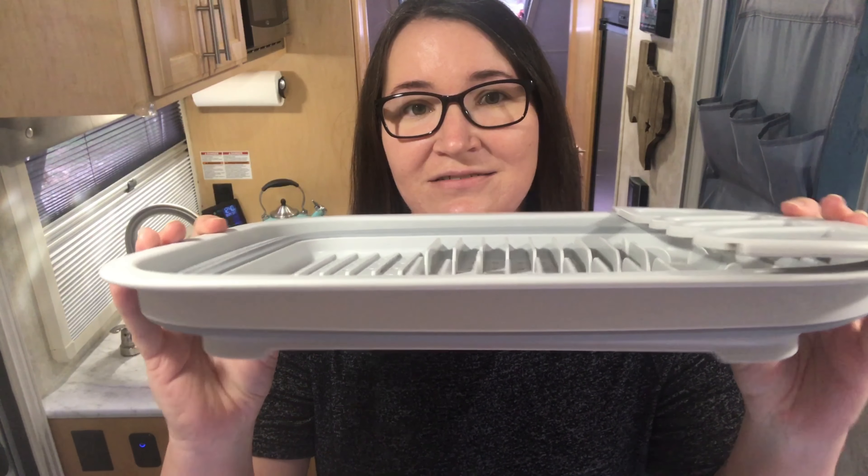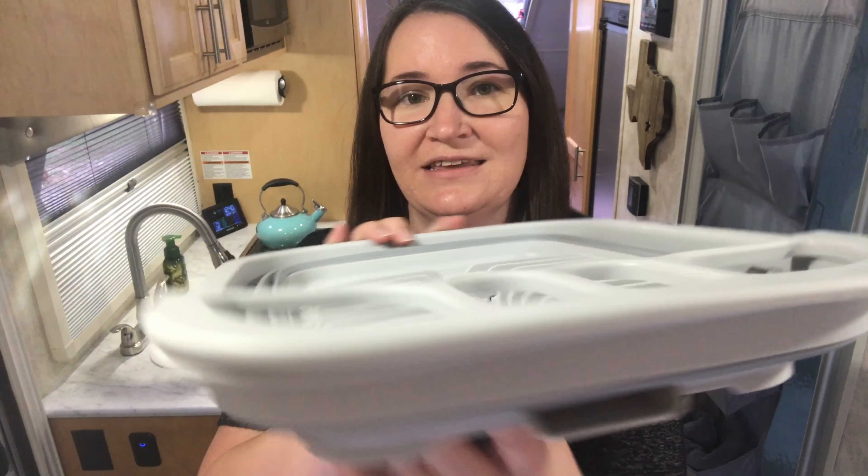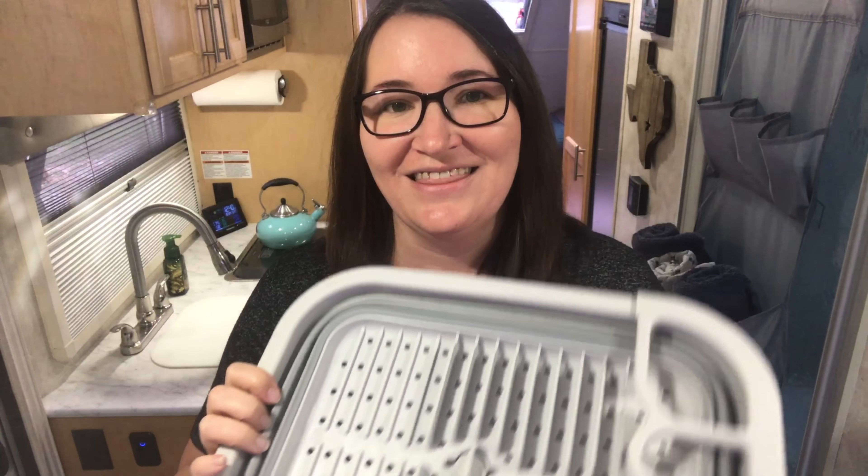One item that we do use daily is our collapsible dish drainer. After the dishes are done, it easily collapses down and goes out of the way in the cabinet. There are lots of kitchen items that you can find in the collapsible variety to help save you space.